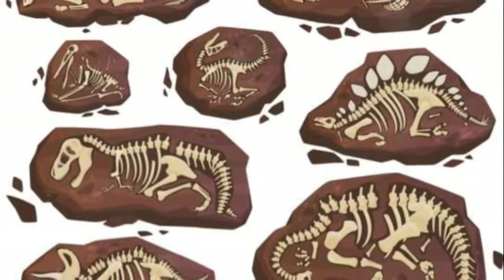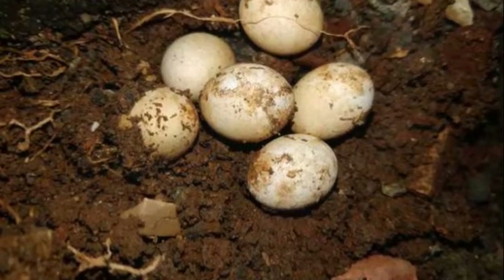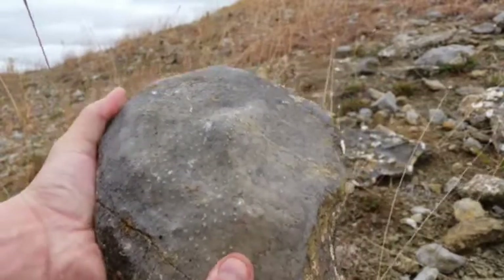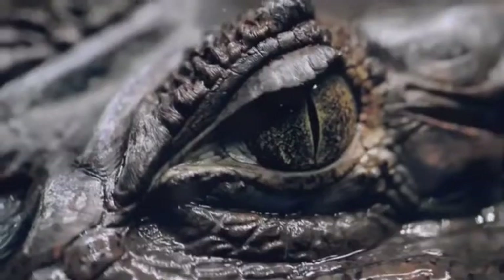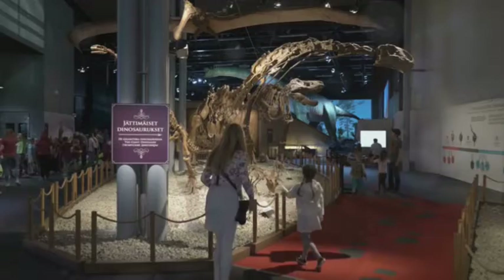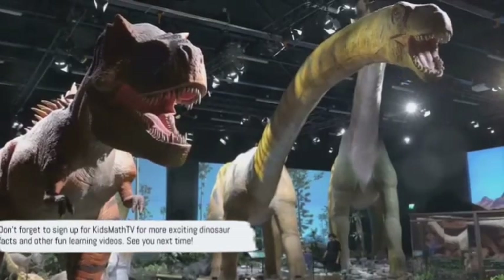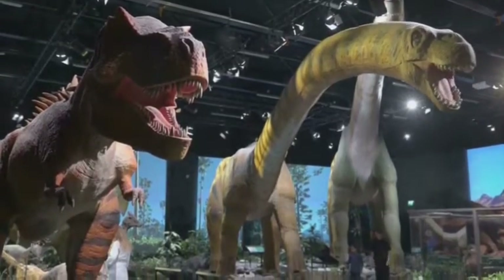And there you have it! That's how dinosaurs laid their eggs. We've journeyed from the mysterious origins of these prehistoric treasures, through the fascinating process of egg-laying, and delved into the importance of these eggs in understanding dinosaur life. Each eggshell holds a story, a glimpse into the world of the dinosaurs. Thanks for joining us on this journey back in time. Don't forget to sign up for Kids Math TV for more exciting dinosaur facts and other fun learning videos. See you next time!